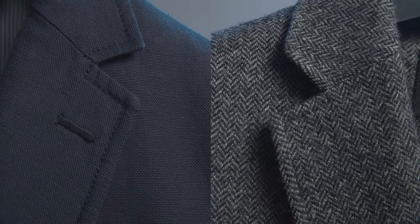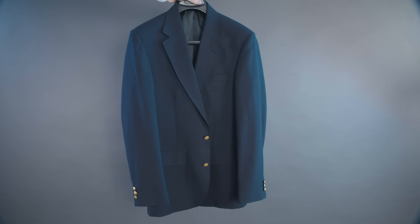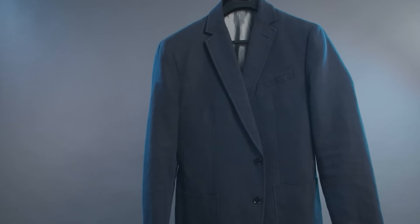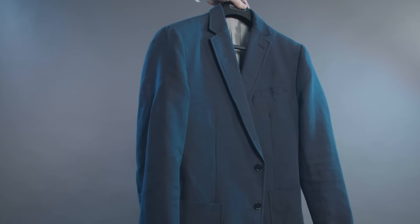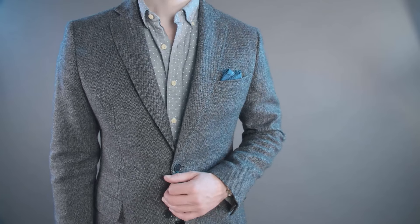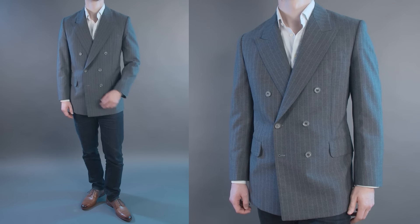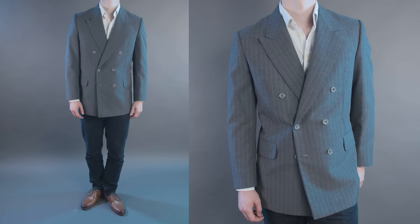Choose blazers and sports jackets that have textures or patterns in the fabric that make them more casual. For example, this jacket here is a classic navy blazer but the texture of the hopsack fabric brings down the formality, so it works just fine with jeans. Also look for style details that bring down the formality of the jacket, like patch pockets instead of flap pockets. Stick with a single-breasted jacket — a double-breasted jacket is more formal in nature and doesn't play well with jeans.